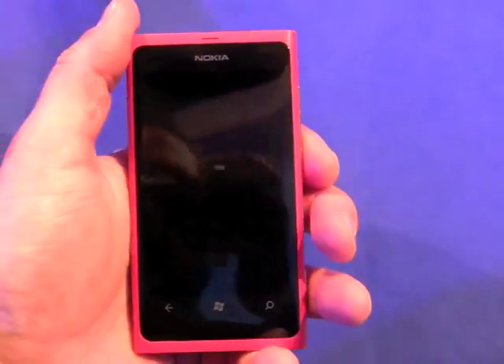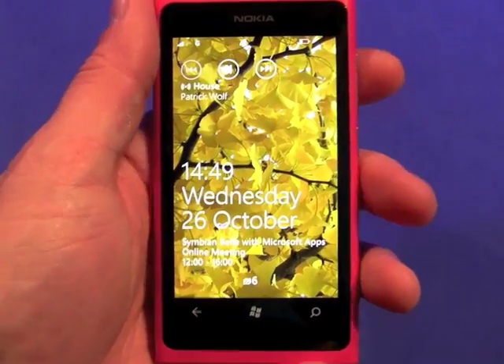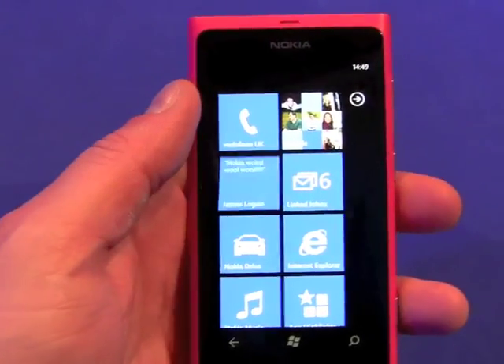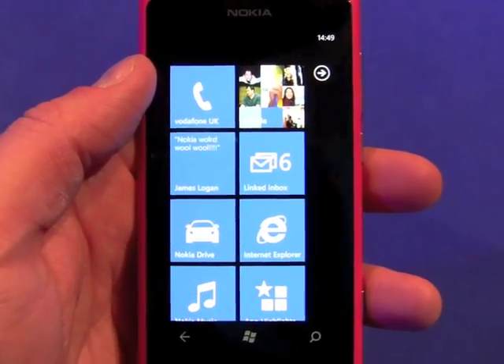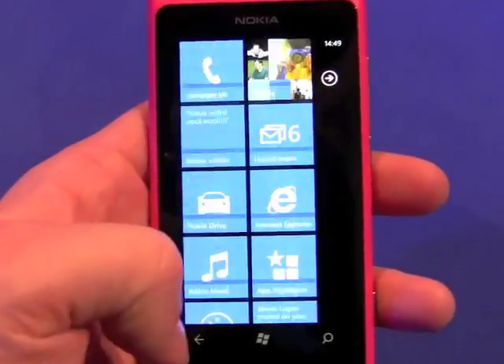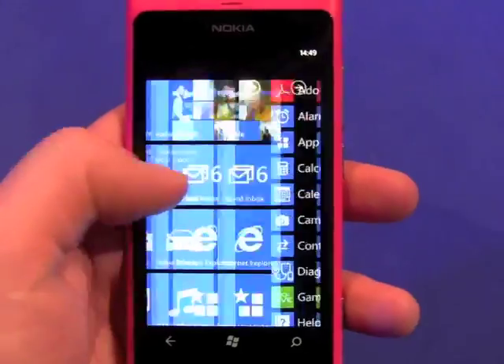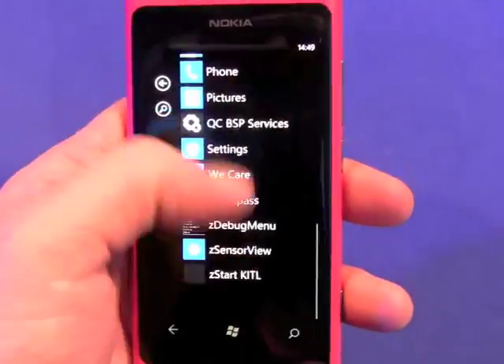So let's power up the software here. You can see Windows Phone 7.5 Mango. It's a stock version of Mango — it doesn't have any user interface changes, it's strictly a Microsoft build.